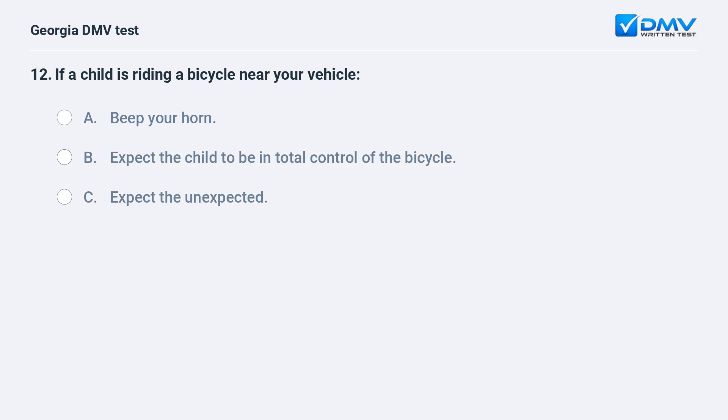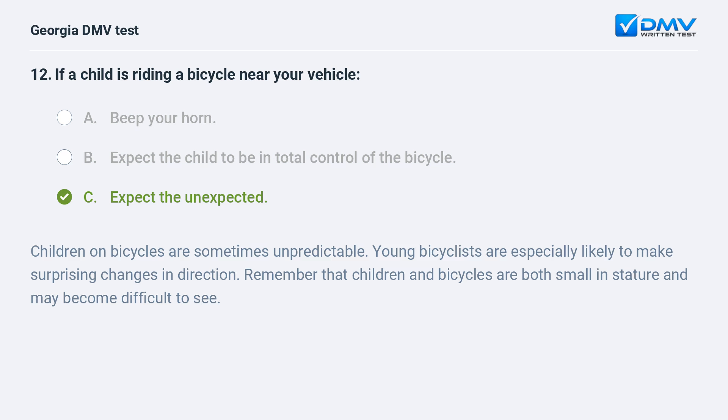If a child is riding a bicycle near your vehicle, expect the unexpected. Children on bicycles are sometimes unpredictable. Young bicyclists are especially likely to make surprising changes in direction. Remember that children and bicycles are both small in stature and may become difficult to see.